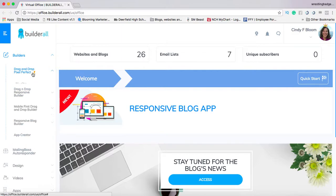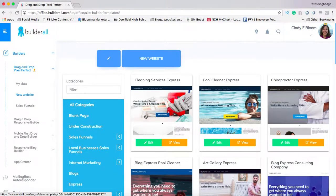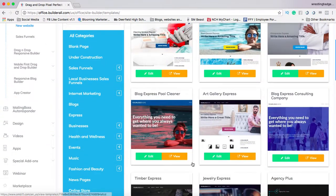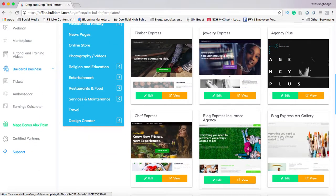I just want to show you real quickly — if you want to create a new website, look at this in Builderall. These are all the categories: cleaning services, pool cleaner, chiropractor, blog experiences, art galleries, jewelry, agencies.